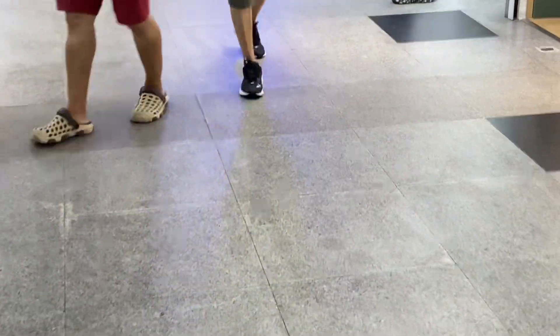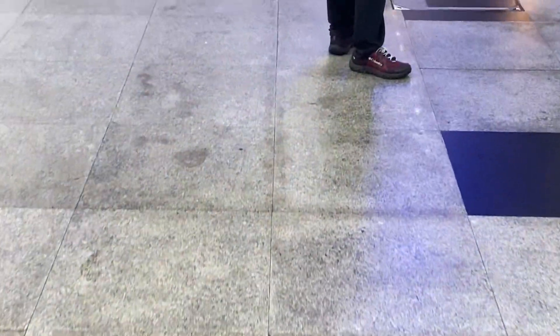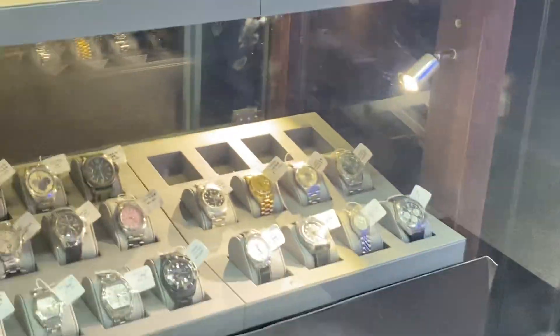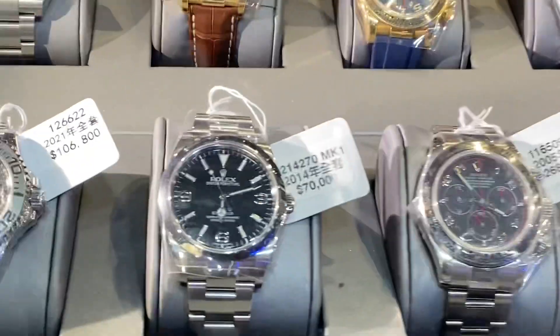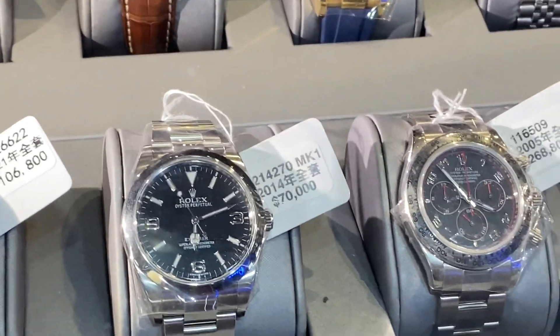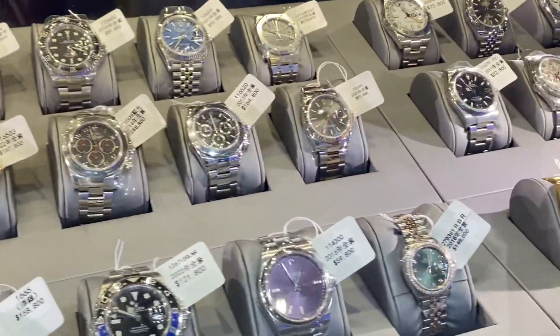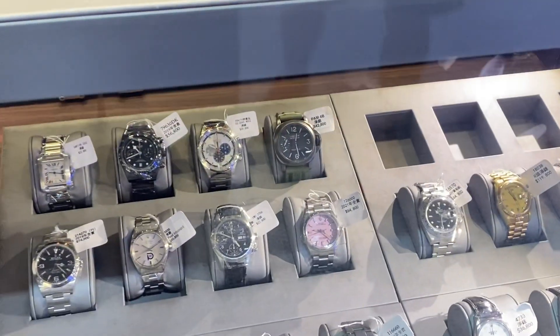Someone was asking where to find Seiko, and they know about the shop called Watch Out in Jordan - it's not far from here. Jordan Station, Watch Out with a Z at the end. They're specialists in Seiko and you find really unusual models there.